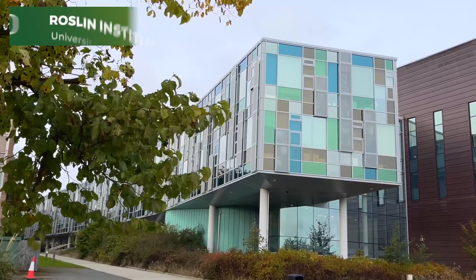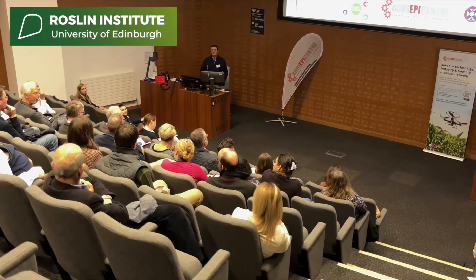Near Edinburgh, we welcomed guests to see the Roslin Institute and the University of Edinburgh.